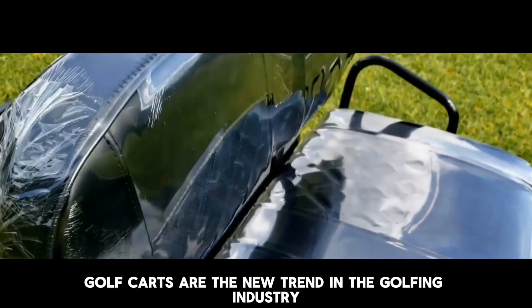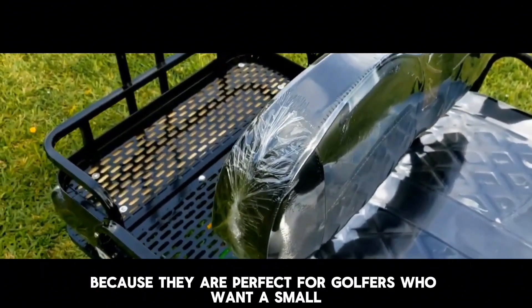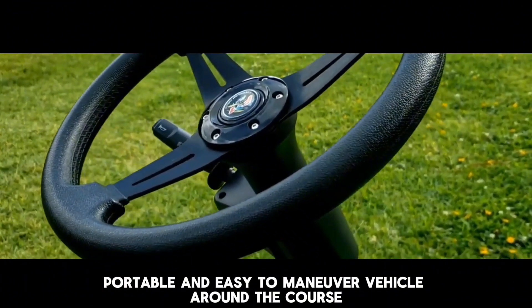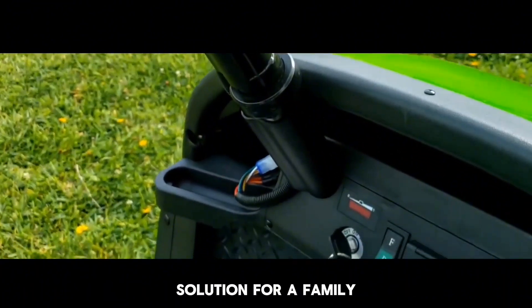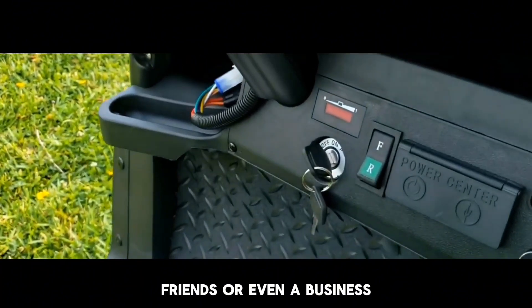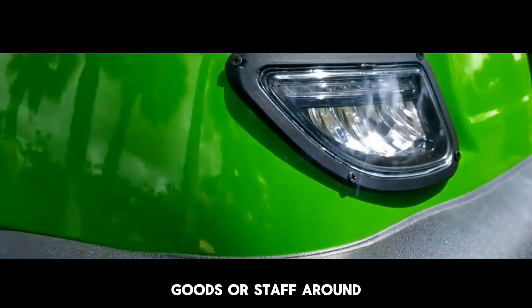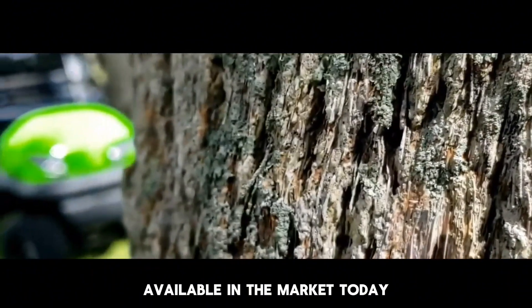Small electric golf carts are the new trend in the golfing industry because they are perfect for golfers who want a small, portable, and easy-to-maneuver vehicle around the course. A small electric golf cart can be a great solution for a family, friends, or even a business transporting customers, goods, or staff around. This video reviews the best mini golf cart available in the market today.